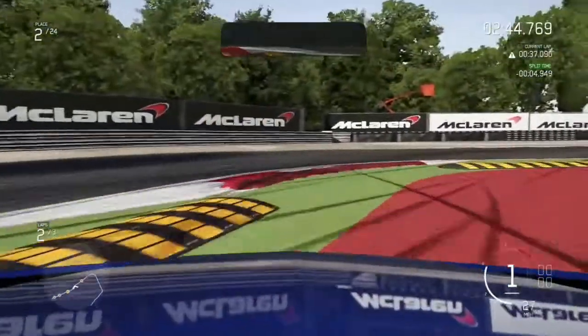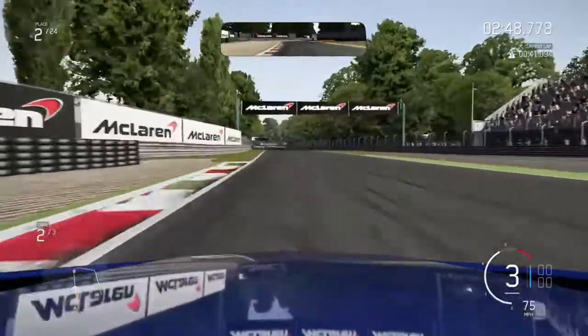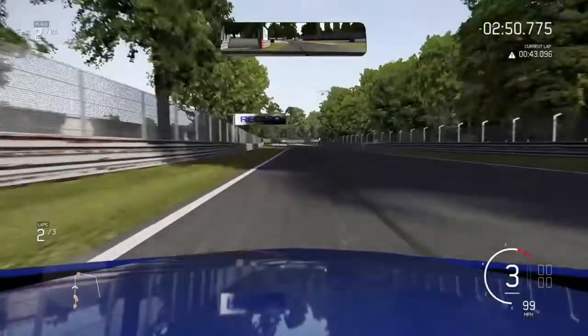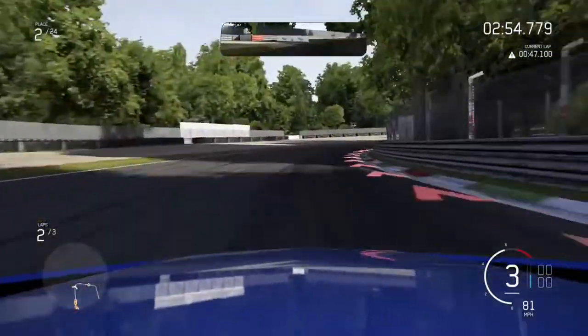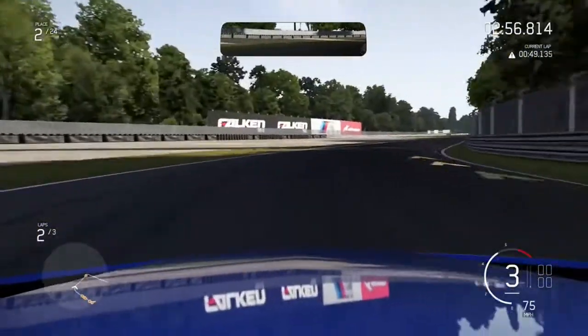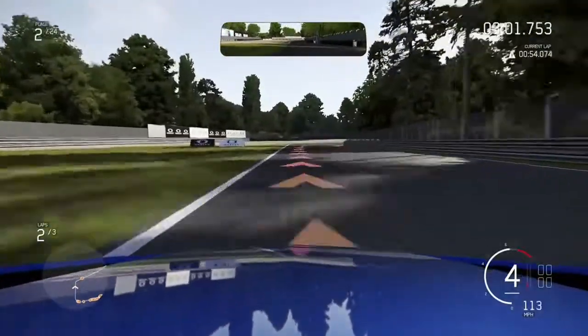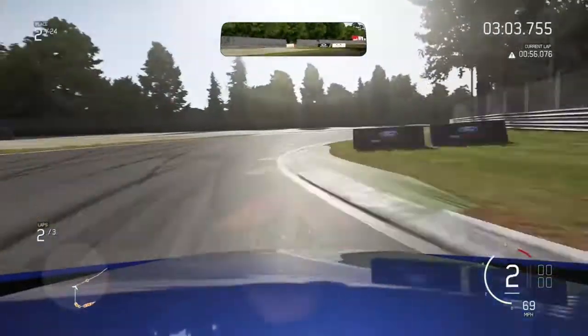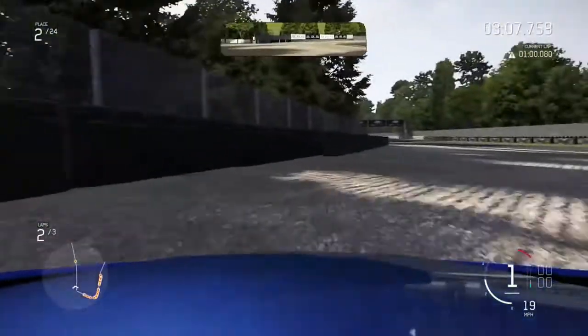It is supposed to raise and lower itself automatically for better aerodynamics — like the real car does depending on how fast it's going. It doesn't do that in-game, or it might; I can't see it. Also, it accelerates really well, but that's kind of expected with this car.